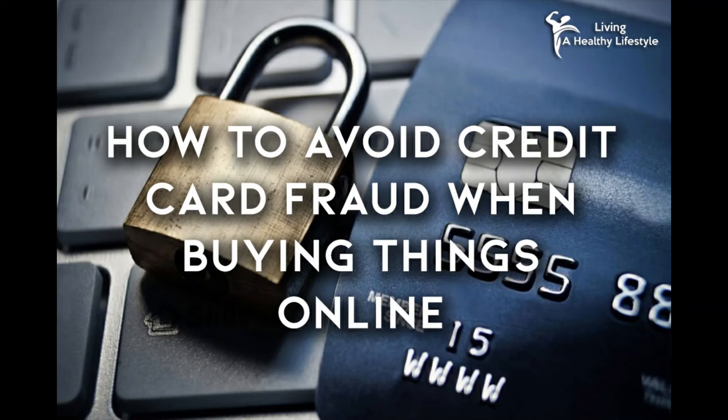How to Avoid Credit Card Fraud When Buying Things Online. The more you buy things online, the more likely you are to open yourself up to credit card fraud. Buying things online simply makes life easier, but it's more dangerous in a sense. Whenever you make a transaction online, you have to ask yourself: was that website secure? Am I going to be taken advantage of? Unfortunately, with so many people seemingly not caring about other people, credit card fraud is a major issue, especially for people who often buy things online.